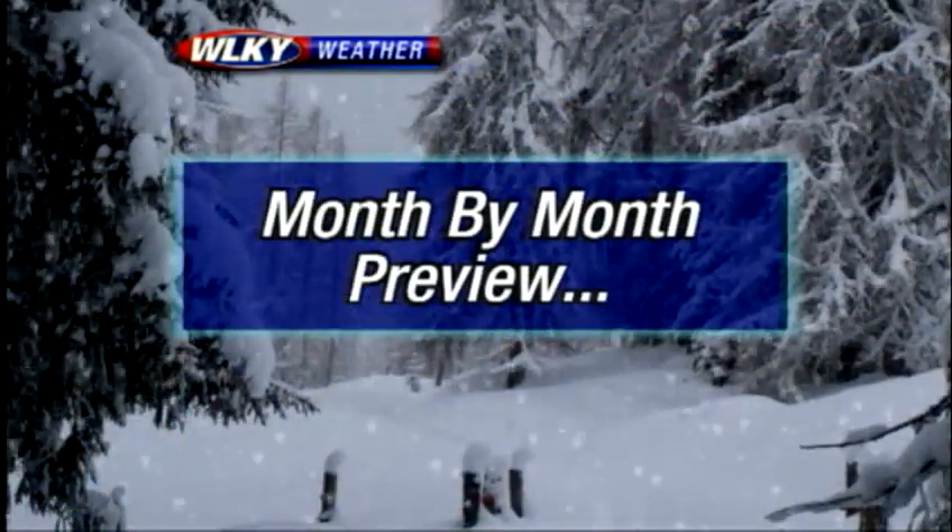Now because the winter season looks so variable right now, we've broken it down for you month by month. Meteorologist Jared Heil is here in the Weather Center with me right now taking a look at the month of December, which looks pretty good right now.